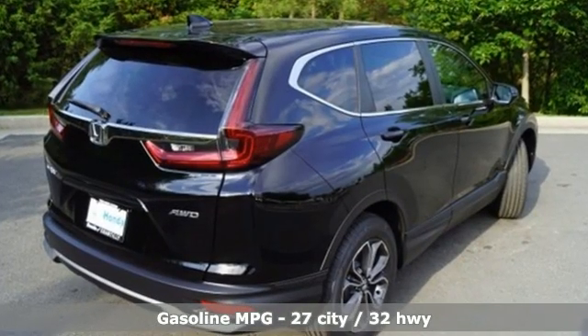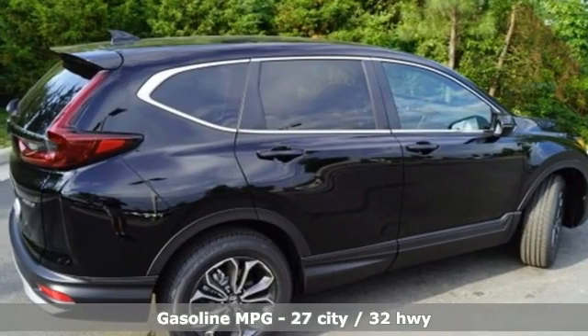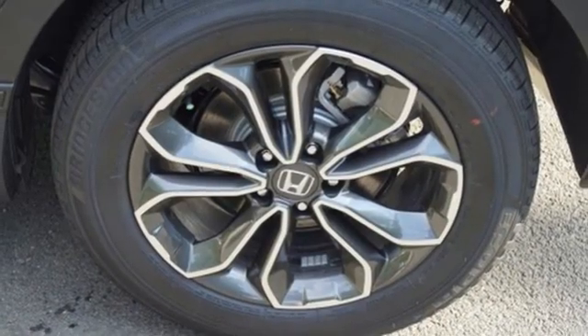Intercooled turbo inline four-cylinder engine. Front heated leather bucket seats. Streaming audio. Auto-dimming rear view mirror. Dual zone climate control. Remote engine start.